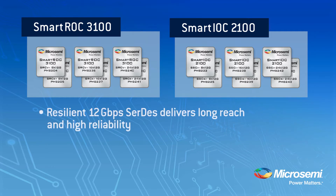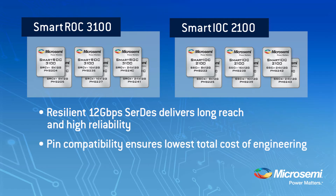All of our devices boast MicroSemi's 12 gigabit per second capable CERTES, delivering industry-leading reliability and reach. Pin compatibility between the Smart IOC and the Smart ROC allows for reuse of PCB designs, ensuring the lowest total cost of engineering.